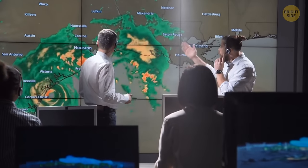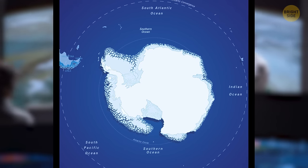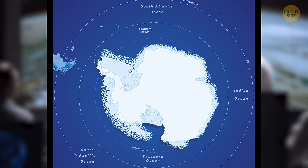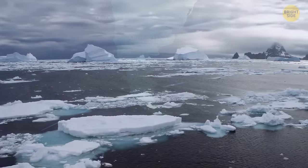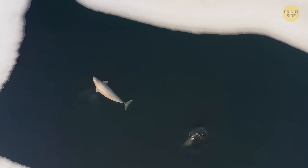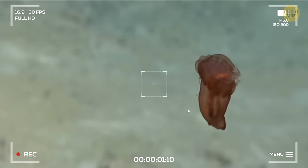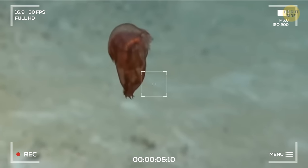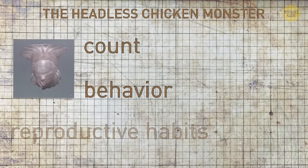Recently, the scientific community has acknowledged the existence of a fifth ocean, called the Southern Ocean. This ocean is bordered by three of the four original oceans and encircles Antarctica and the Lower Hemisphere, with its borders touching Australia, Southern Africa, and South America. It's a unique ocean attracting attention and sparking curiosity. Rumors of a monstrous creature in these waters have been circulating for some time, and recent research has provided video evidence of strange blob-like fish identified as the sea cucumber, nicknamed the Headless Chicken Monster. Although this species has been known since the late 1800s, there's very little information about its count, behavior, and reproductive habits.